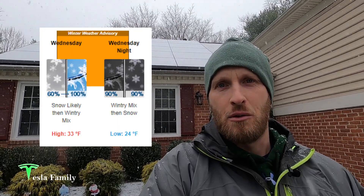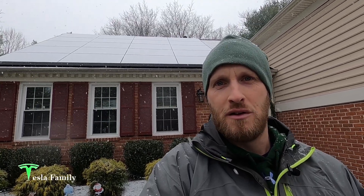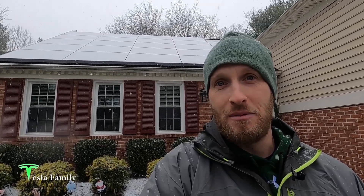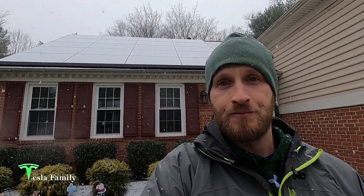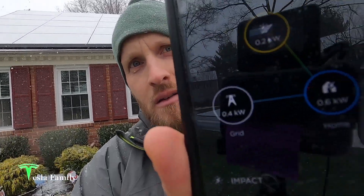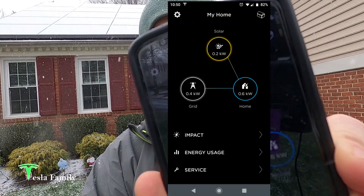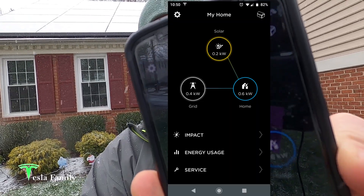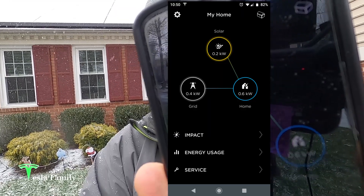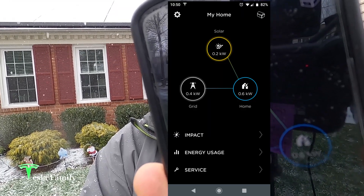There is a winter weather advisory in effect for today and tonight. We're expecting this snowfall to continue into the afternoon hours, one to three inches. We'll probably mix with some sleet and then eventually change over to freezing rain before turning back to snow overnight. So definitely looking at a wintry mix here falling on the panels, and I'll be tracking it with my Tesla app. You can see that recently we've been able to produce up to 200 watts of solar — nothing incredible, but we are able to produce some solar right now even with a thin coating of snow on the panels.